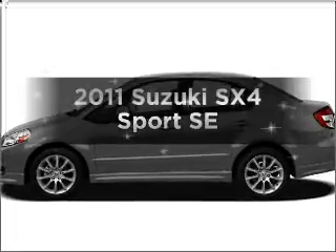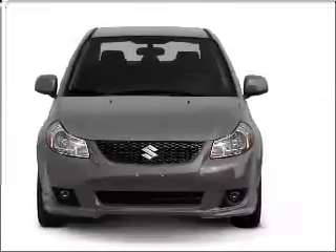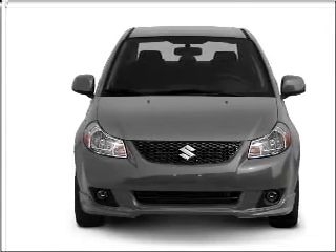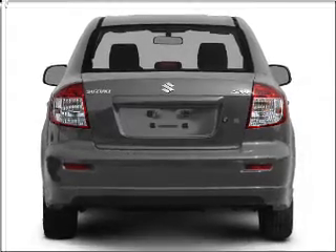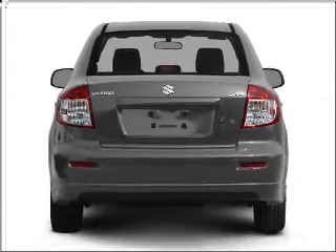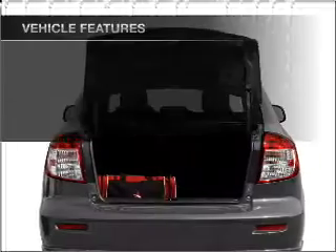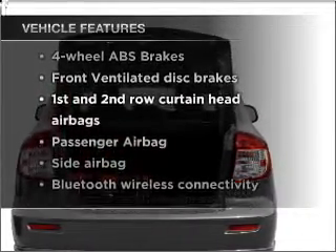Introducing the 2011 Suzuki SX4 — this is the set of wheels you've been looking for, with an efficient four-cylinder engine that responds smoothly to its automatic transmission. GPS navigation will guide you to your destination. Premium wheels give a more luxurious look. Anti-lock brakes help you bring your vehicle to a safe stop, and with these notable features, you won't want to miss out on the opportunity to own this amazing vehicle.